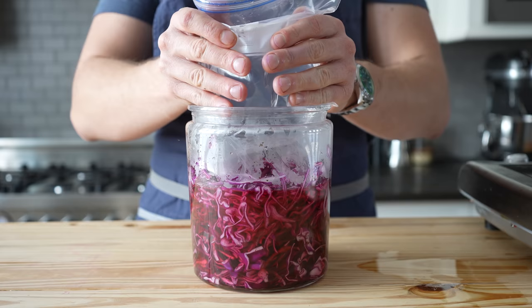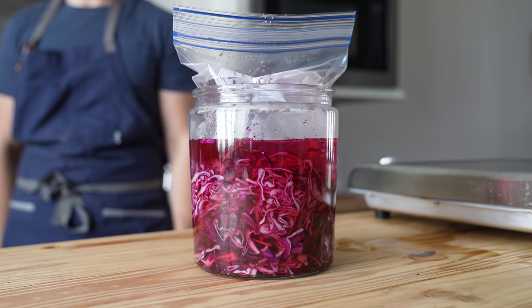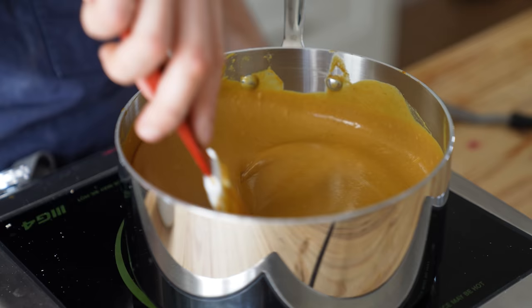Immediately pour your hot pickle liquid over your cabbage. To ensure it stays submerged, add a sandwich bag filled with water on top. Let that sit at room temp until it completely cools down and you now have yukari pickled cabbage. Remove the weight and keep it in your fridge.